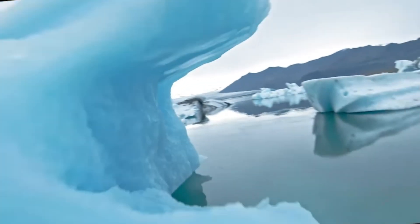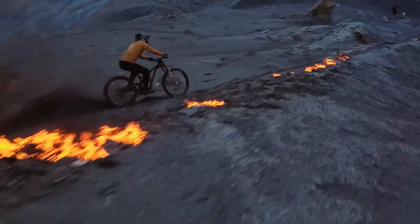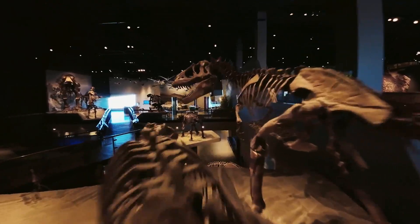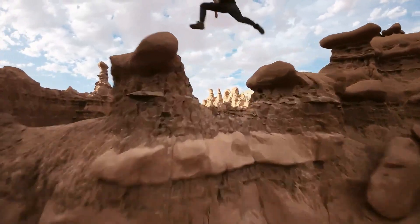Whether you're a professional filmmaker, a drone racing enthusiast, or a beginner looking for an immersive flight experience, the DJI FPV2 offers excellent value for its cutting-edge technology.